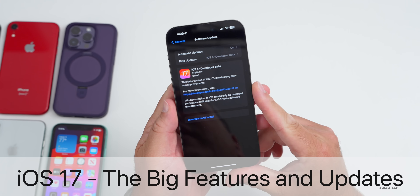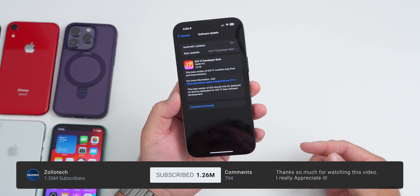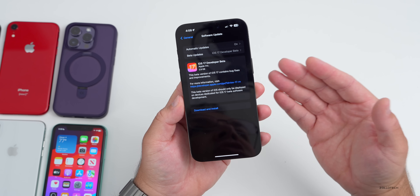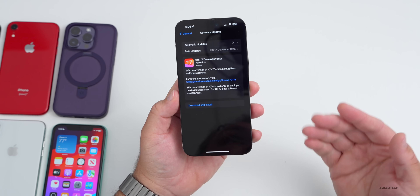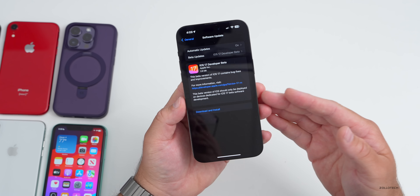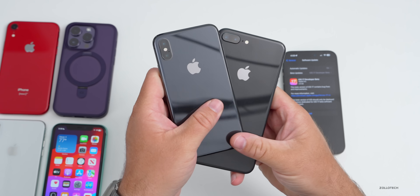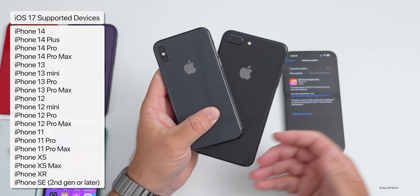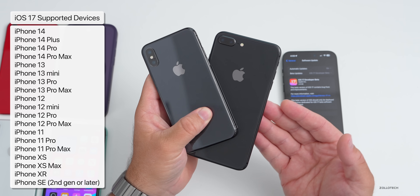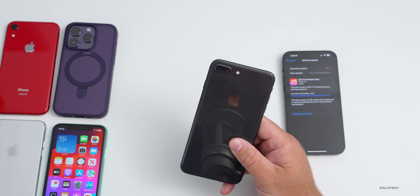Hi everyone, Aaron here for Zollotech. iOS 17 Beta 1 is out to developers and Apple has shown everything at WWDC 2023 that we can expect when this releases later this year. The first thing to note is supported devices — Apple is no longer going to bring iOS 17 to iPhone 8, 8 Plus, or iPhone X. If you have an iPhone XS or later, including the iPhone XR and iPhone SE second generation, you'll be supported.